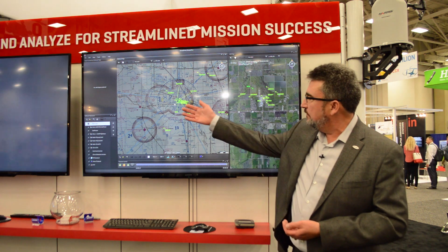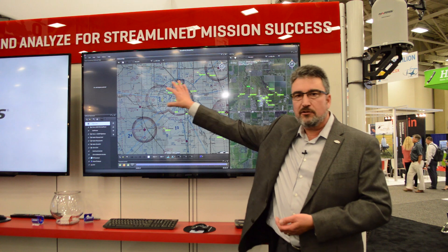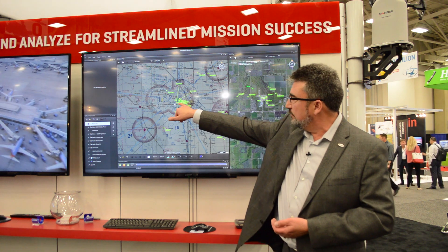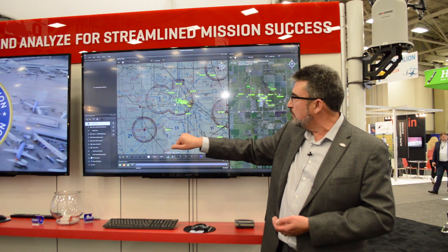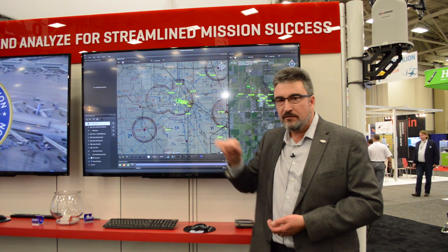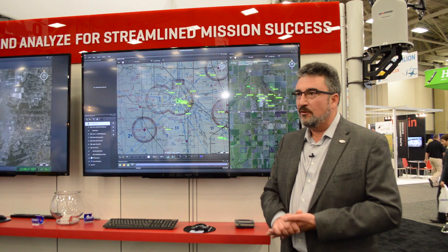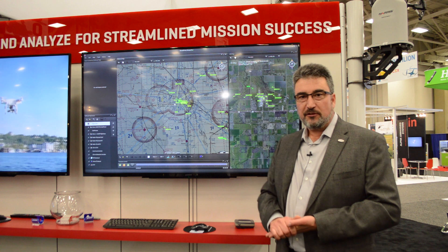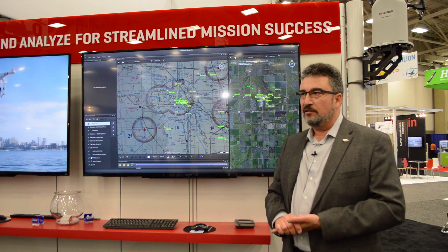On the center display, this is the larger airspace picture — about 20 miles around Grand Forks International Airport — and next to that is actually Grand Forks Air Force Base. We are the surveillance service provider for Grand Sky, which is the civilian side of Grand Forks Air Force Base.